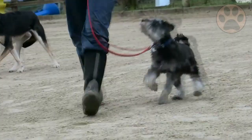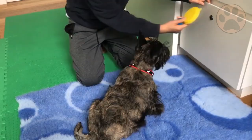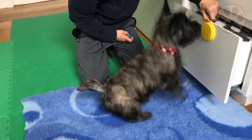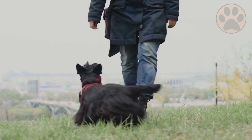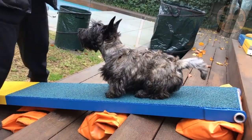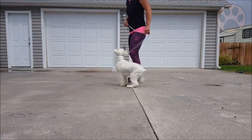Scottish Terriers like to challenge their owners while training. They are also very intelligent and can be independent, which means they have a mind of their own. If a Scottie doesn't feel like training that day, chances are they will just go and do whatever they want. Remember that they are more sensitive than Miniature Schnauzers, so never scold or punish them, especially during training.